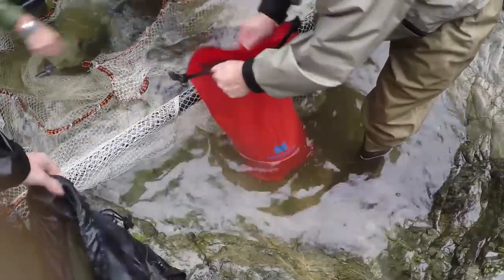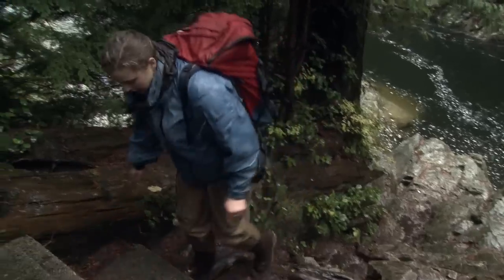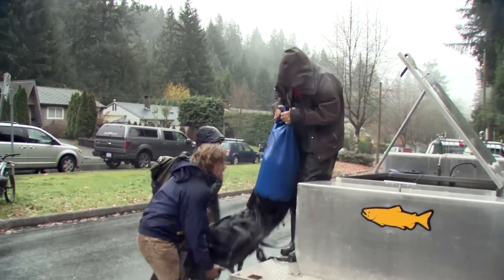Fish are placed in dry bags filled with water, which are then closed and put into a backpack, and then hiked up the stairs to the top where they will go into the hatchery truck.